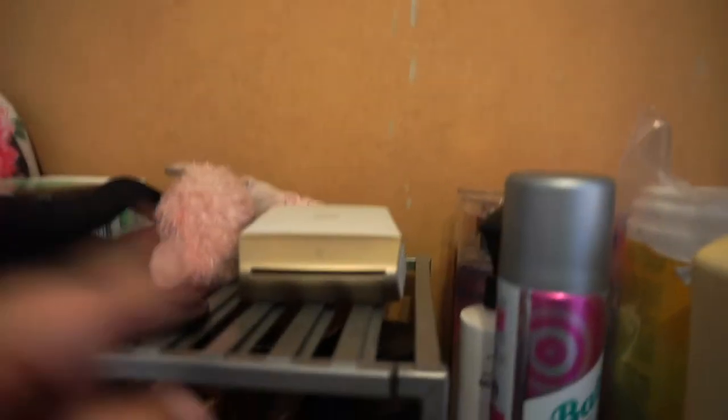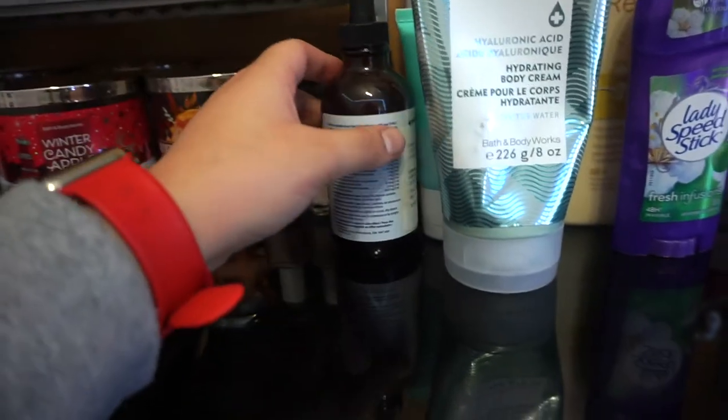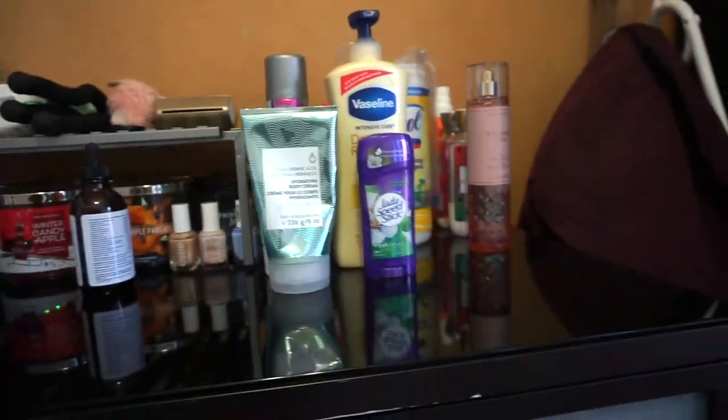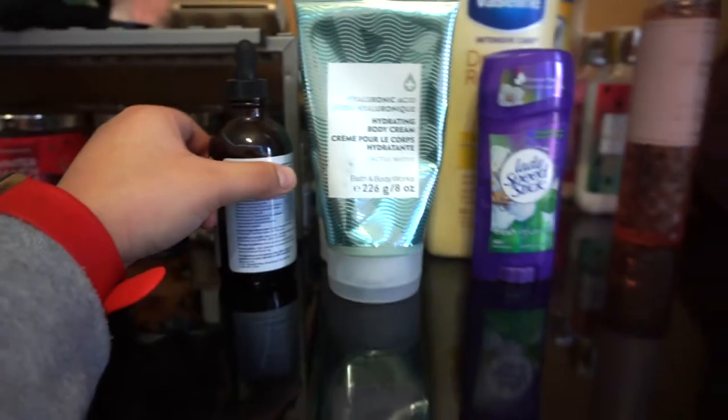I have a Polaroid printer, nail polish, Pebbles' medicine, and then some basic things like lotion, deodorant, and Lysol wipes. I just keep all my things organized in these drawers.